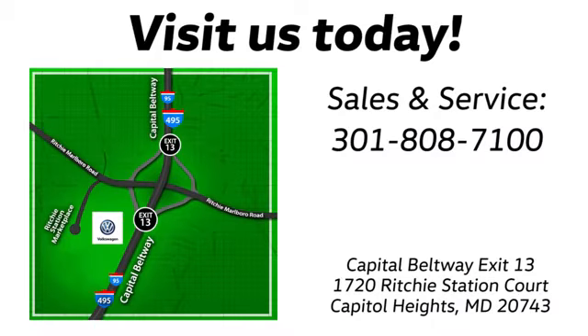Find us by the car tower. Conveniently located on the Capitol Beltway at Exit 13, 1720 Ritchie Station Court in Capitol Heights, Maryland.